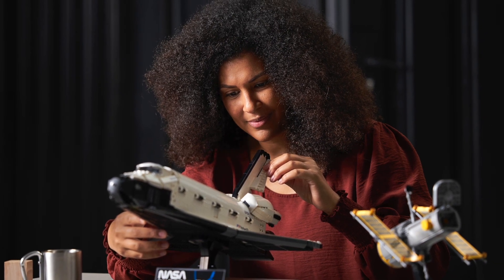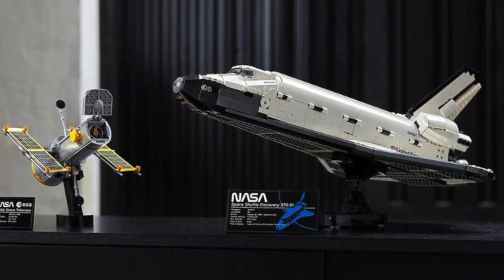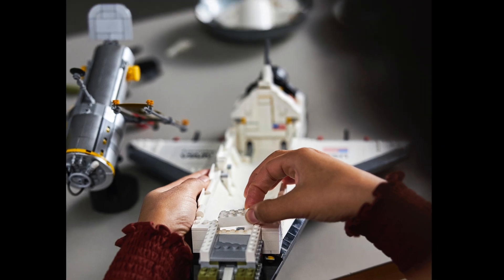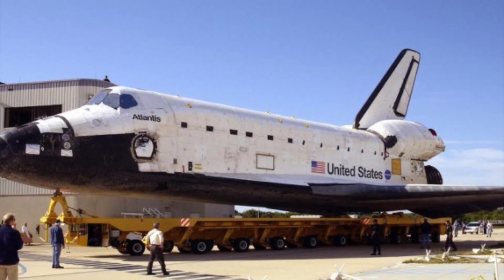Final opinion: great set, and I may possibly be getting it, but that price feels slightly overpriced. Maybe $250 New Zealand or $150 American would be a good price. That's it — hope you enjoyed, make sure to like and subscribe, and I'll see you guys in the next one. Goodbye!